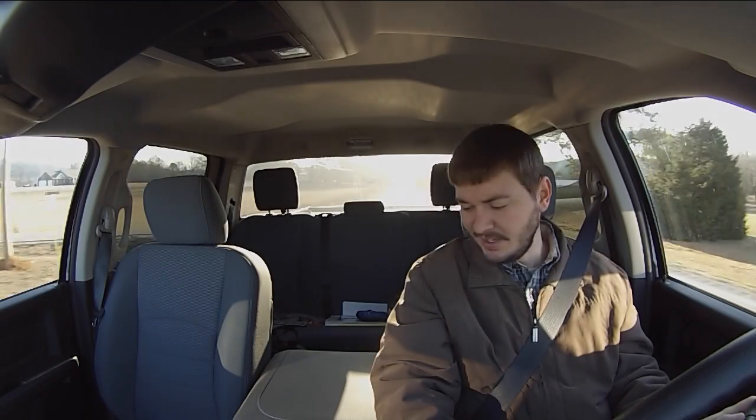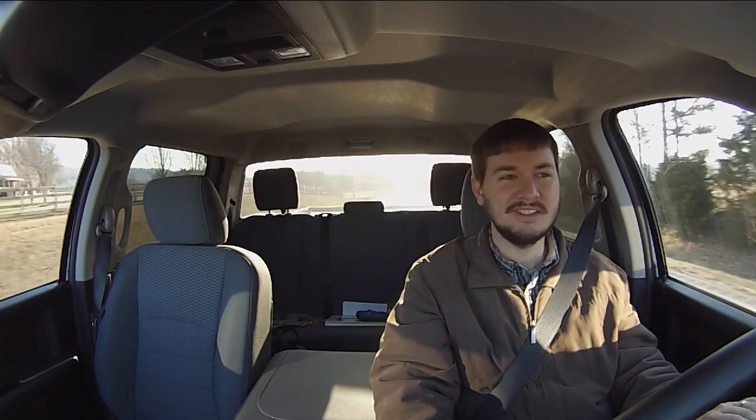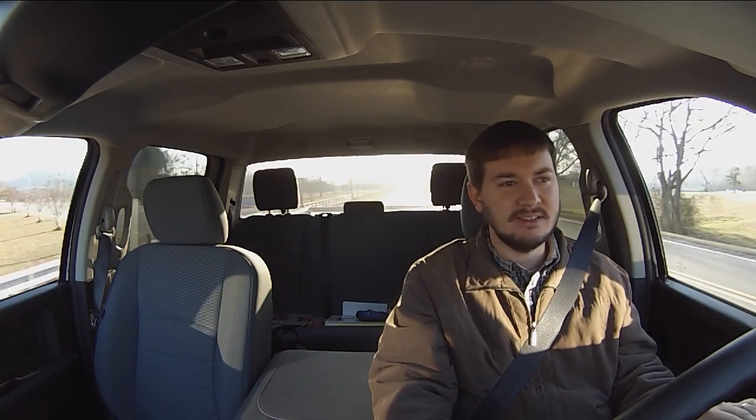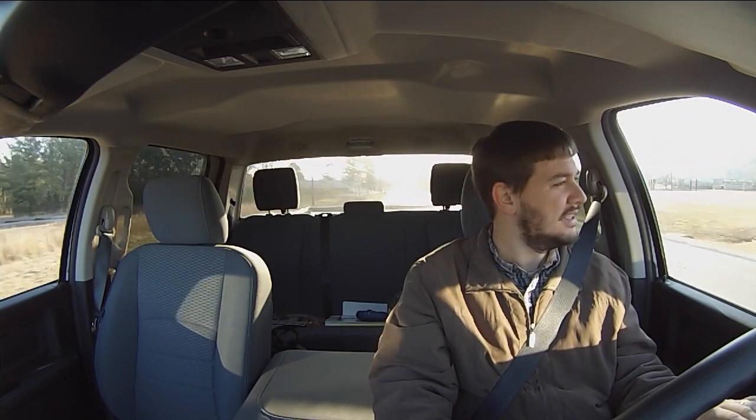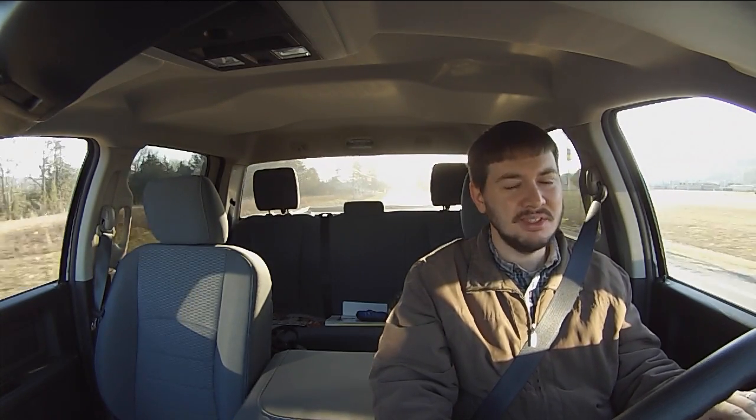All right, folks, today is Thursday, December the 22nd. I thought I would do just a quick video update on some things. Not too much going on right now other than feeding cows and just piddling with this and that.